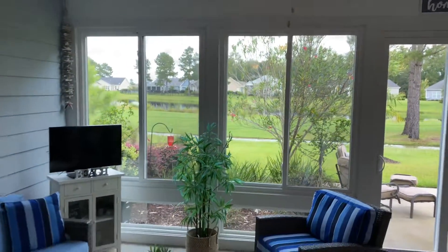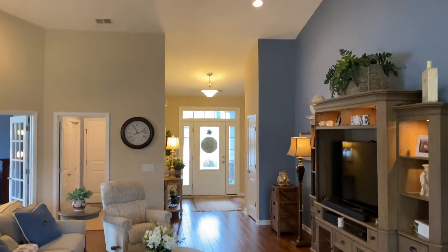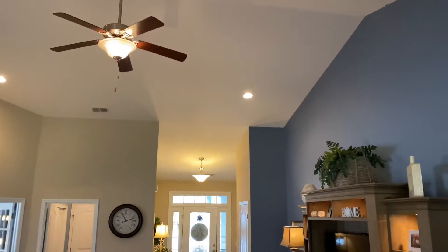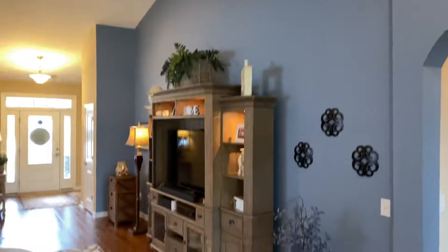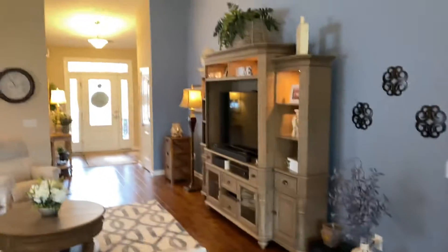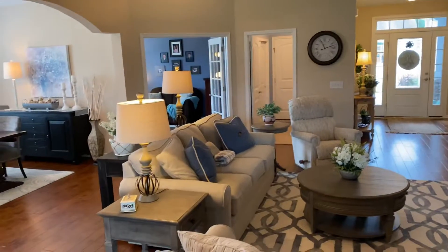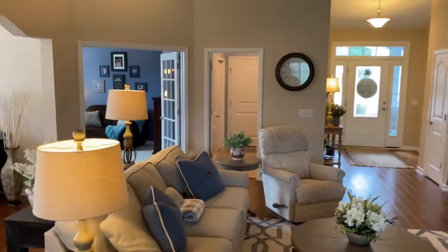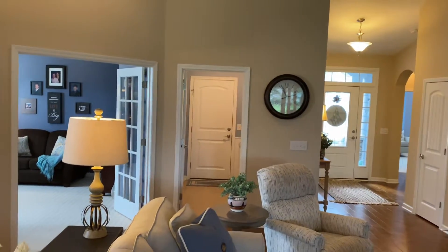Coming back to the living room and looking toward the front door, you can get a feel for the spaciousness of the vaulted ceiling, recessed can lights, and a ceiling fan. There's also a utility room over there.